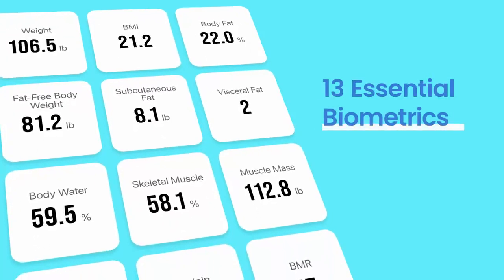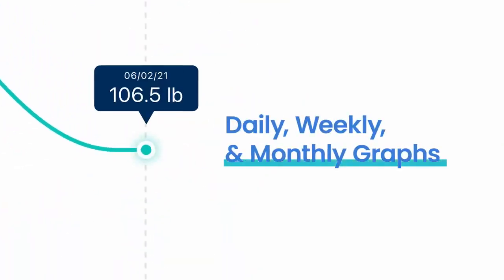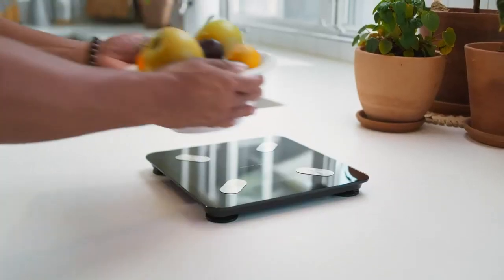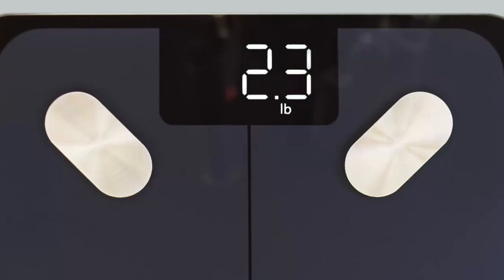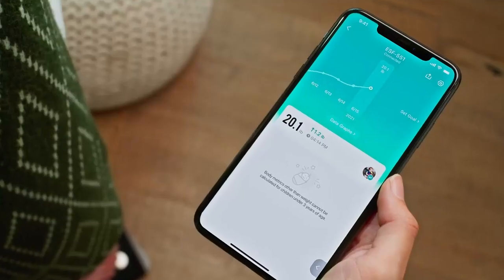The scale provides 13 essential biometrics, complete with helpful data graphs on the vSync app, all viewable on your personal profile. The scale handles all kinds of shapes and sizes and is safe for the whole family to use, at home or on the go.